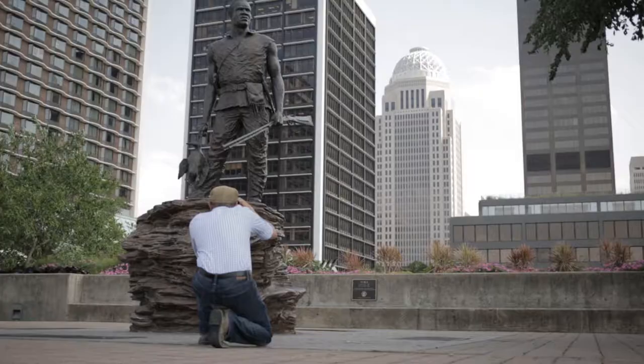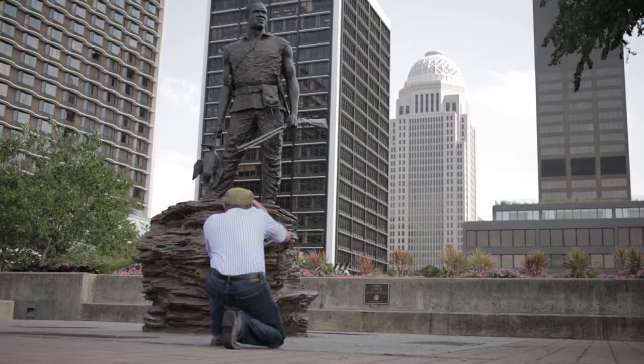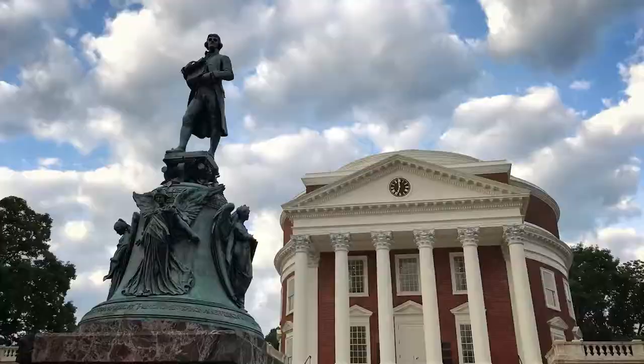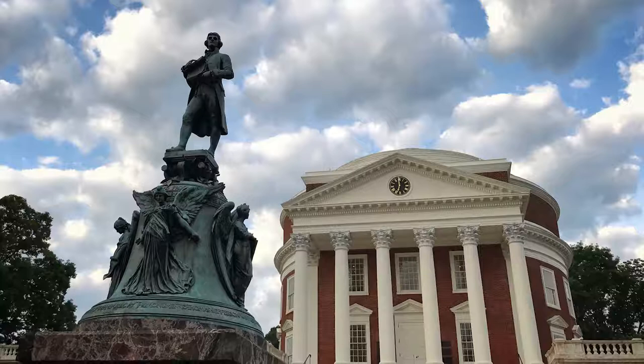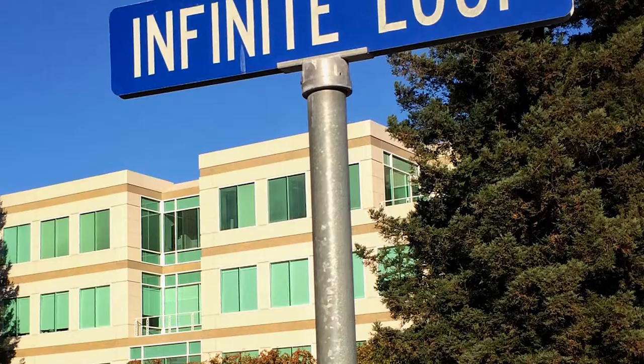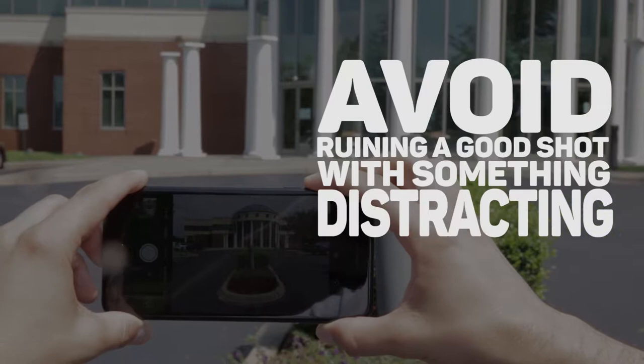Next, in order to get a unique angle, position yourself down low or up high when taking your shot, rather than just standing with the camera straight in front of you like everyone else. Finally, pay close attention to what's in the foreground or background of your shot to add more visual interest and to avoid ruining a good shot with something distracting that you don't want in your picture.